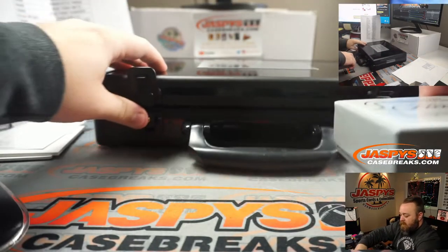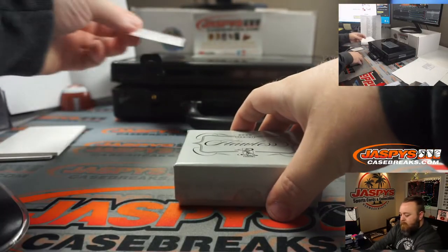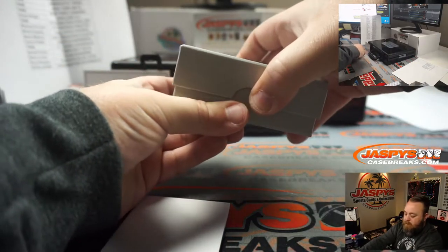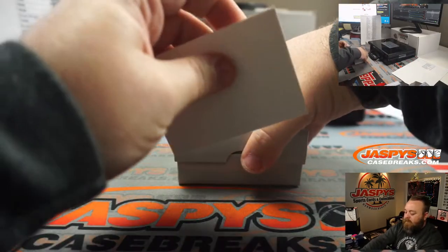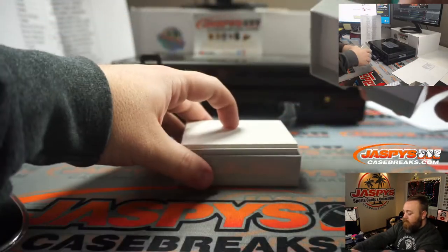No third hit. This one seems a little bit thicker than the last one.